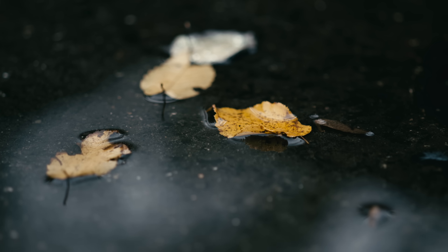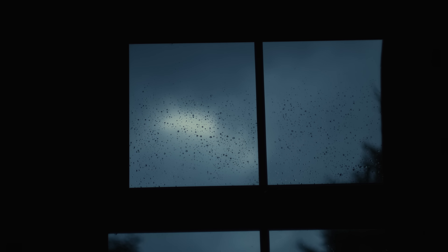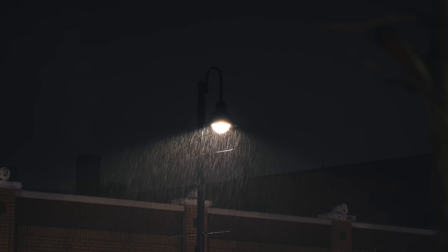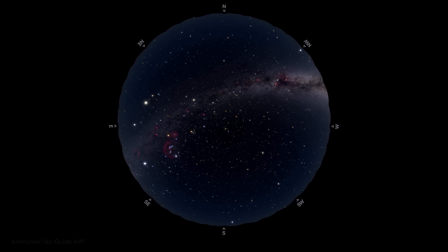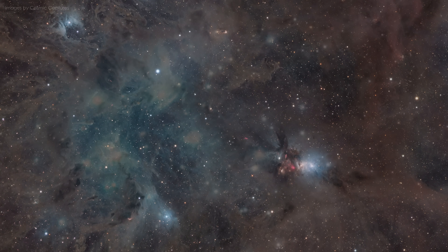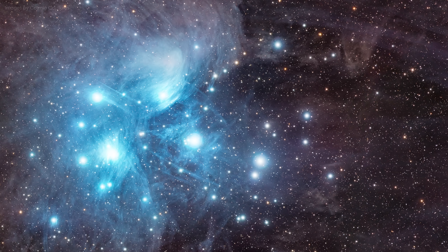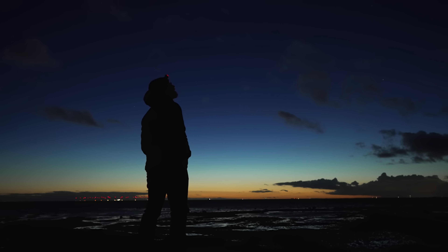November has always been a tough month for me. Grey, wet skies, cold winds and not much daylight here in Sweden. But then I look at what the night sky has to offer and realize that three of my all-time favorite deep sky objects are at their best right now. So even if the days can feel bleak, the nights can be magnificent.